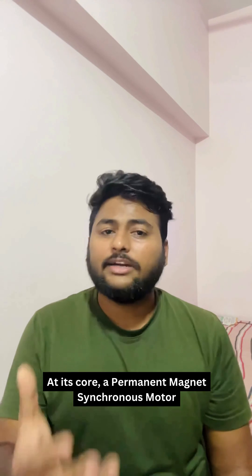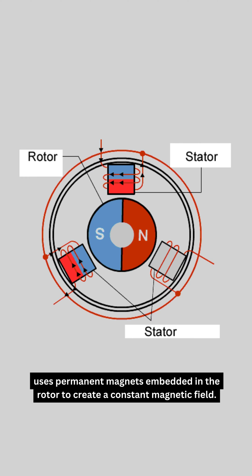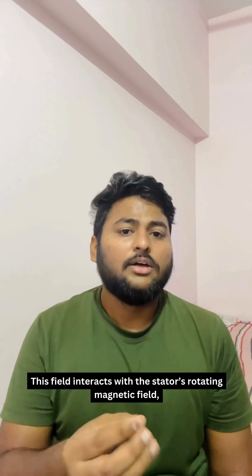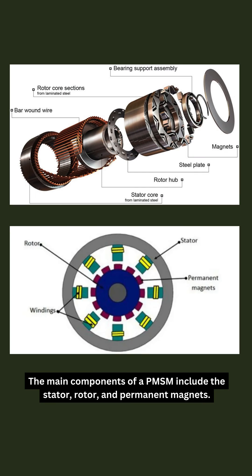At its core, a permanent magnet synchronous motor uses permanent magnets embedded in the rotor to create a constant magnetic field. This field interacts with the stator's rotating magnetic field, causing the rotor to spin at the same speed — hence the term synchronous. The main components of a PMSM include the stator, rotor, and the permanent magnets.